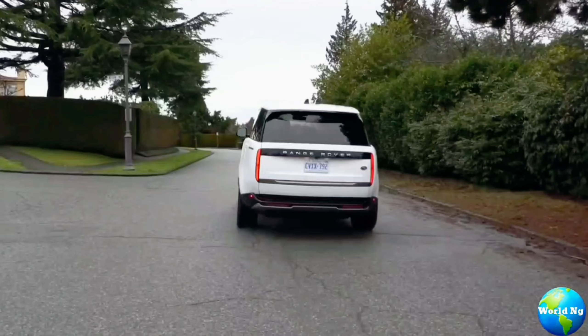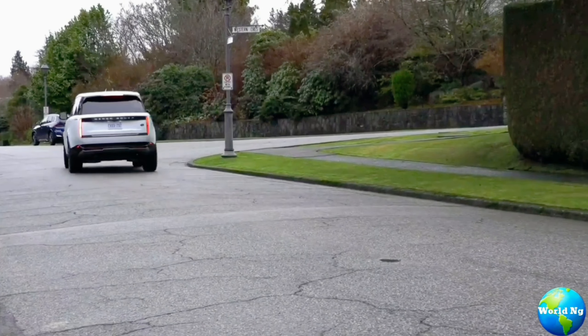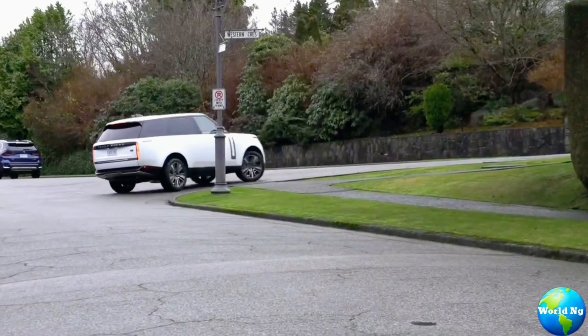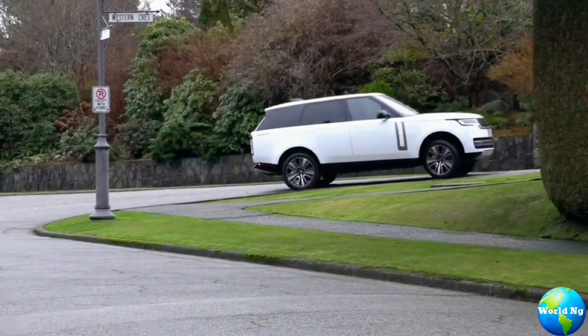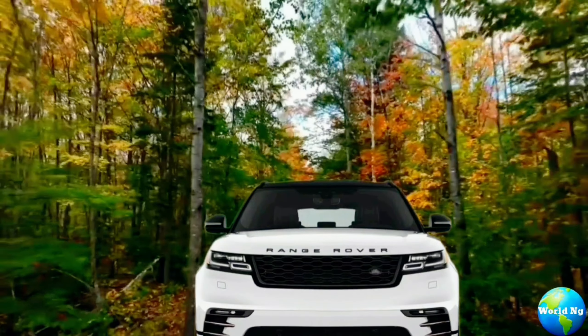This PHEV variant provides low tailpipe emissions, a low benefit-in-kind (BIK) tax rate, and an all-electric range of up to 73.9 miles. The PHEV is available in the Autobiography trim, which is the only trim level that offers the plug-in hybrid system.